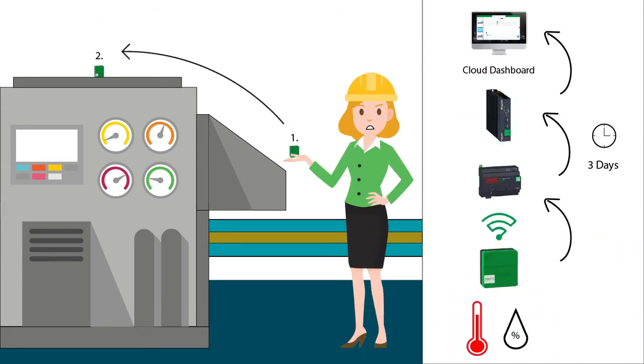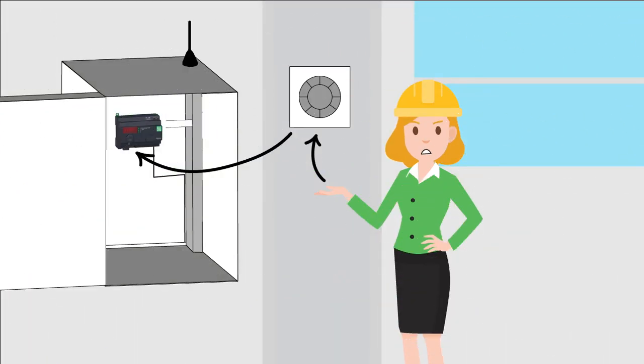However, Magali loses three days per machine to configure this connectivity system. In fact, she must pair the sensors with a small mechanical jog dial which is frontal to the gateway of the sensors. This process is long and tedious.